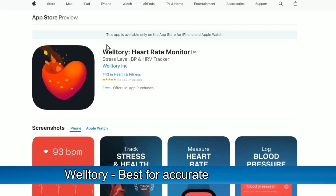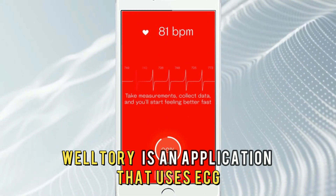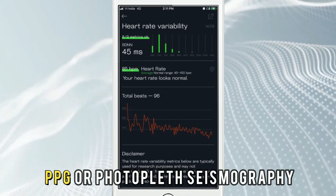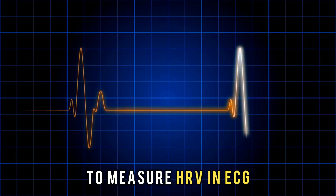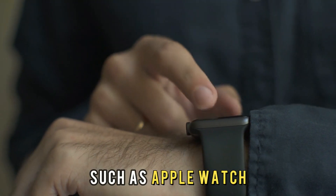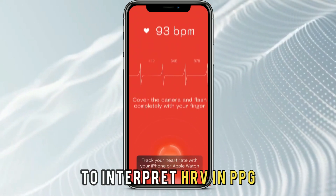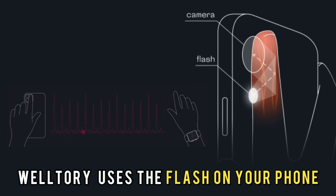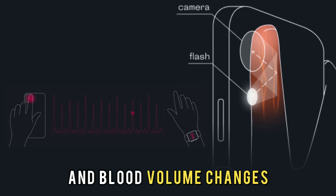WellTory, best for accurate readings. WellTory is an application that uses ECG, or electrocardiogram, and PPG, or photoplethysmography, to measure HRV. In ECG mode, WellTory works for those who have heart rate monitors, such as Apple Watch, to measure electronic signals from your heart to interpret HRV. In PPG mode, WellTory uses the flash on your phone to illuminate your finger and measure the light absorption and blood volume changes.